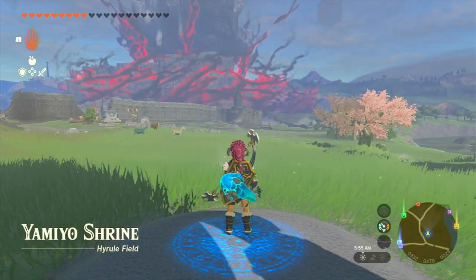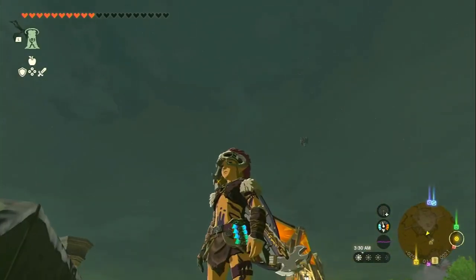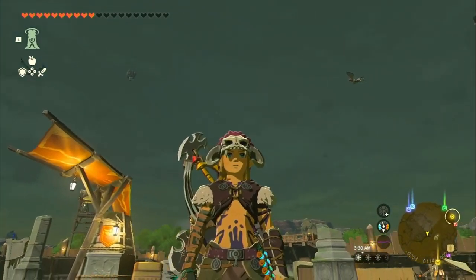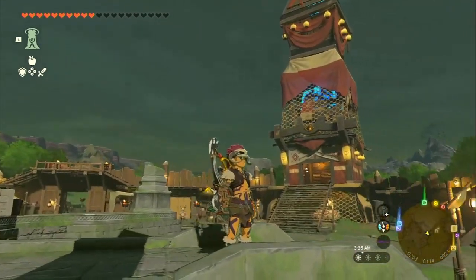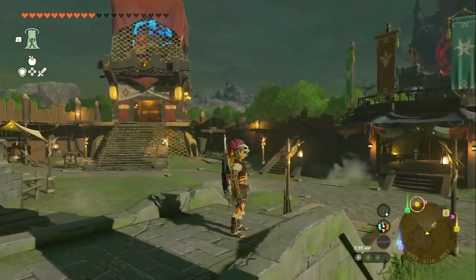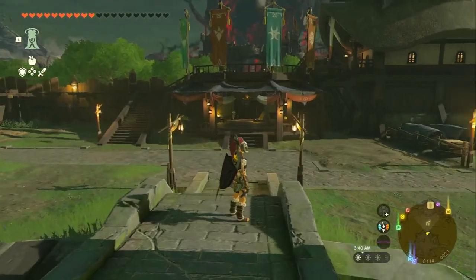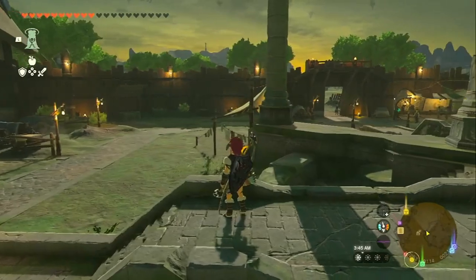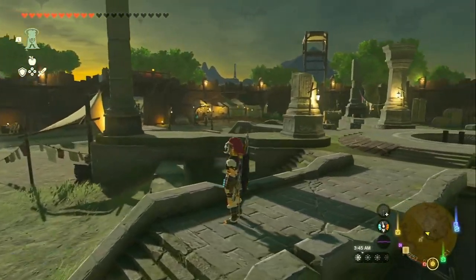Welcome back, fellow adventurers, to Zelda World. Today we're embarking on a treasure hunt for the mighty Barbarian Armor set in The Legend of Zelda: Tears of the Kingdom. This iconic set, known for its attack power boost, is scattered across three caves in Hyrule. Let's dive into the locations and uncover the secrets of obtaining this deadly armor set.